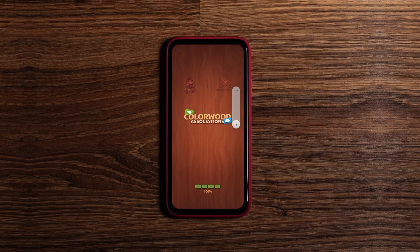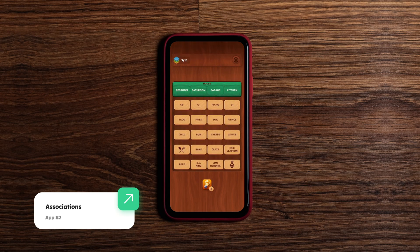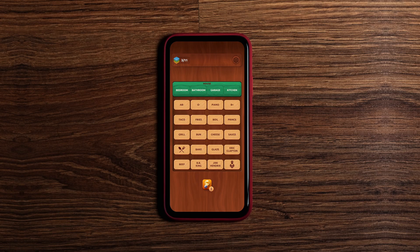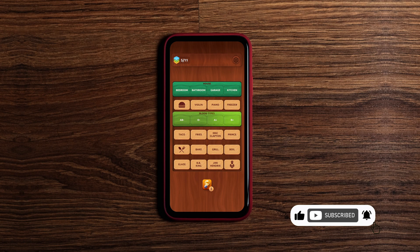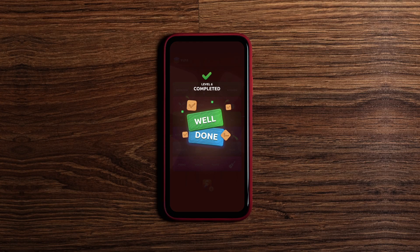The next one is a clever word association puzzle game that's calm yet mind-teasing. Each level drops a bunch of words that seem random — your job is to spot hidden themes or links and put similar words in the same row. The visuals are warm and wooden with a relaxed, slow-thinking vibe, and the hint system is gentle but helpful when you're stuck.